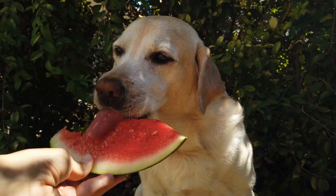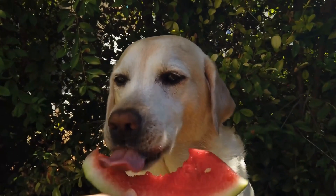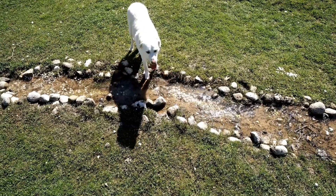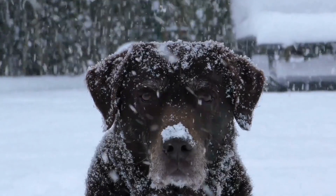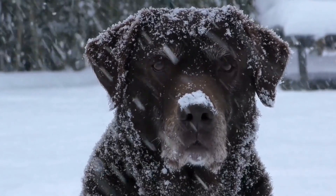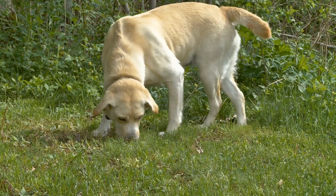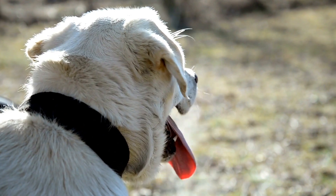Grooming and Maintenance. In terms of grooming, both Labrador Retrievers and Dachshunds have their unique requirements. Labradors have a dense, water-resistant double coat that sheds moderately throughout the year. They require regular brushing to control shedding and need occasional baths to maintain their clean appearance. Additionally, Labradors are prone to ear infections, so their ears should be inspected and cleaned regularly. Smooth-coated Dachshunds have a short, smooth coat that is easy to maintain and only requires occasional brushing to remove loose hairs.